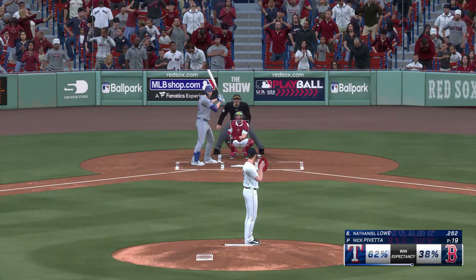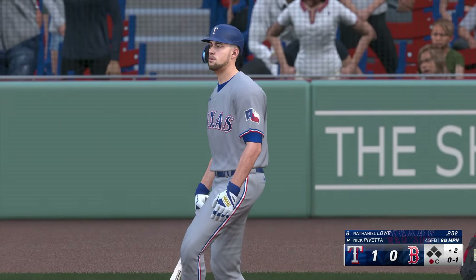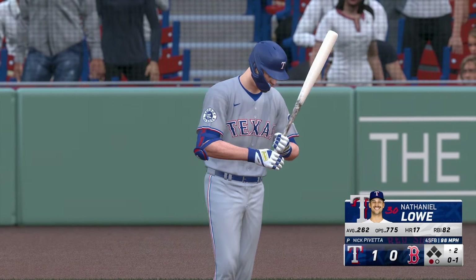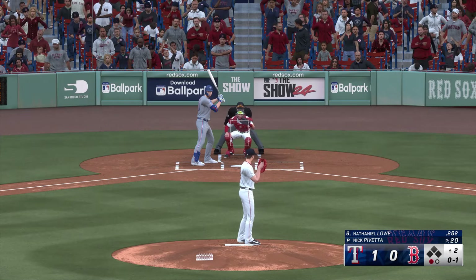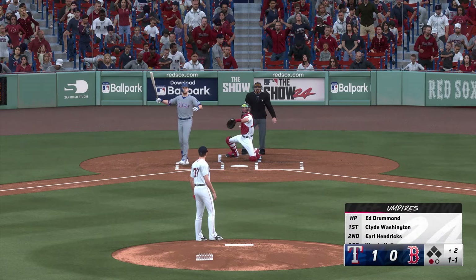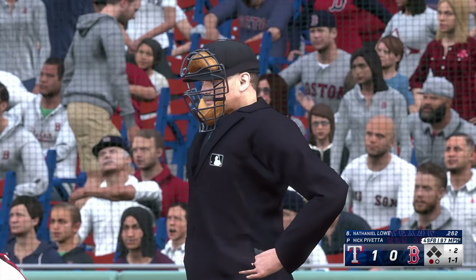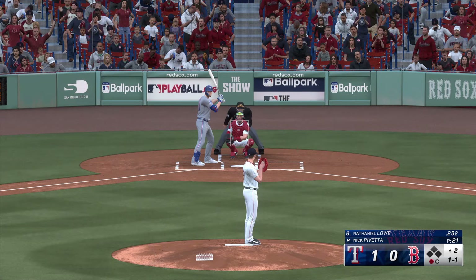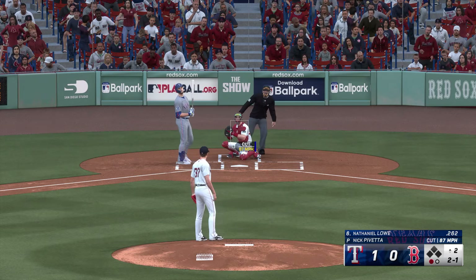Bases empty, one away. Here's Nathaniel Lowe. That gets the top of the zone for a strike. Ed Drummond, our umpire behind the plate in this one — Boog's a really fair umpire to both the pitchers and the hitters. Standard strike zone, very consistent, and the great thing is you don't see players question the calls too much. That's a good thing in this day and age.